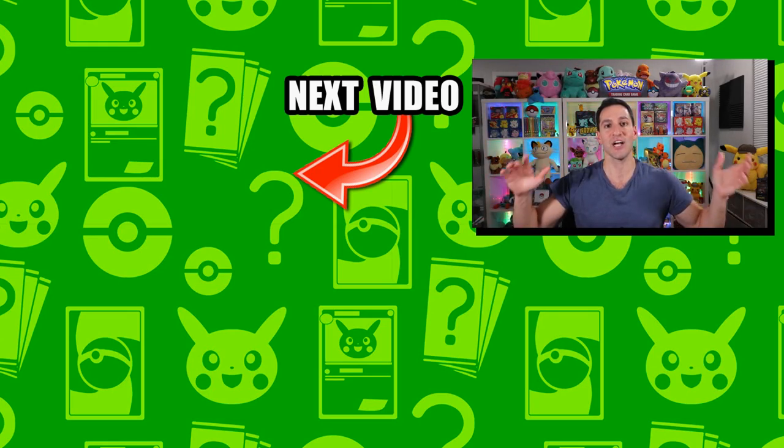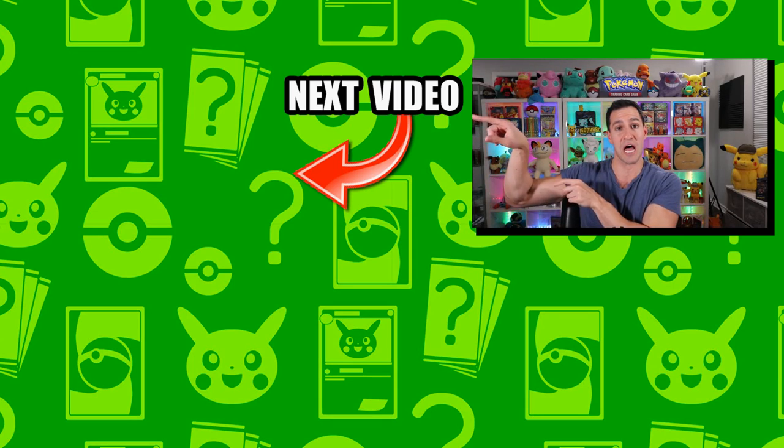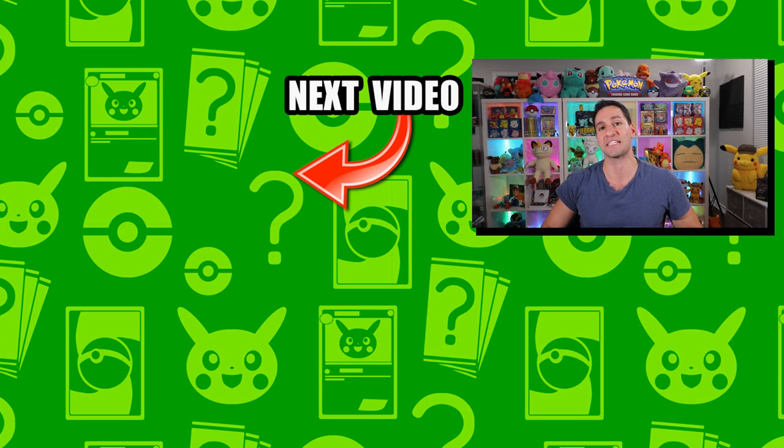Alright guys, get ready — tomorrow and the next day's video. But check those out in the meantime. My name is Leonhart — stay awesome, stay positive, and as always I'll see y'all in the next video.